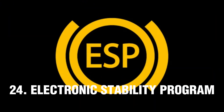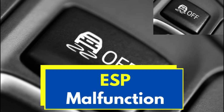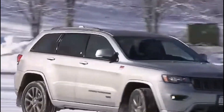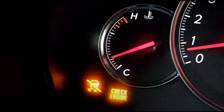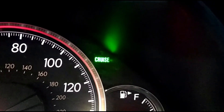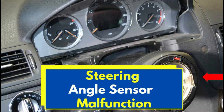Number 24: Electronic Stability Program (ESP) Warning Light. The ESP warning light indicates there is a problem with your electronic stability program system, or you are driving on a slippery surface. This light may come on when driving over a slippery surface or when the car loses traction. If the warning light is flashing, it means the ESP traction control is working to stabilize the vehicle. If the light stays on or flashes on and off, it may indicate a problem with the system, such as a malfunctioning steering angle sensor or brake pedal switch.